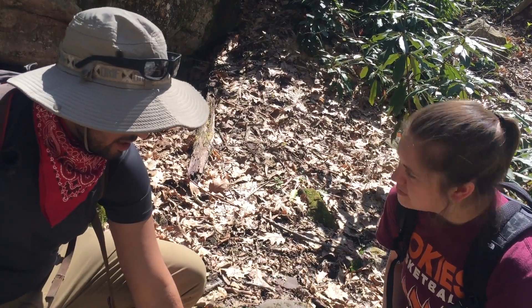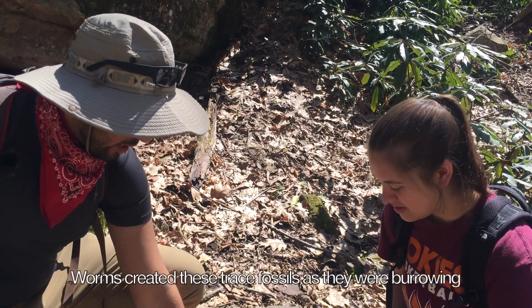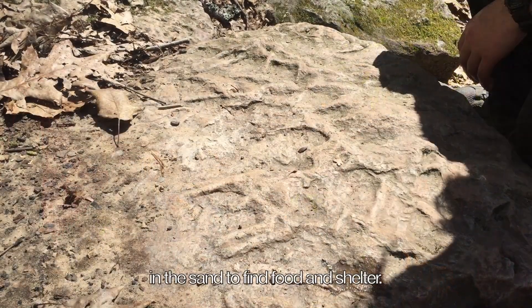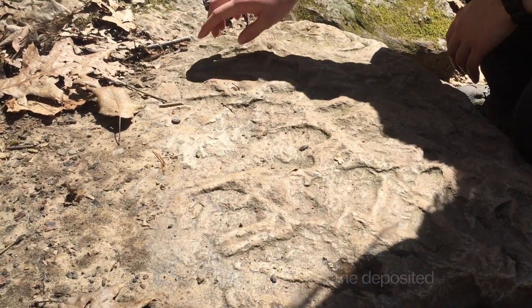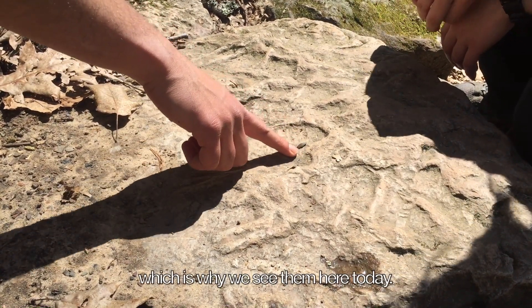These are actually worm burrow fossils. 450 million years ago, this area looked very different. Worms created these trace fossils as they were burrowing in the sand to find food and shelter. Over time, these sediments became deposited and are now solid rock, which is why we see them here today.